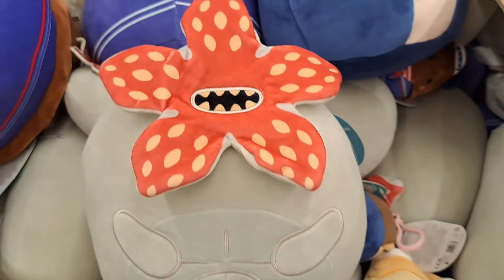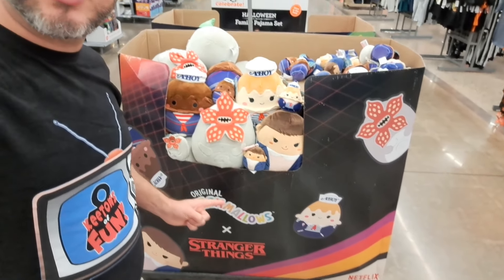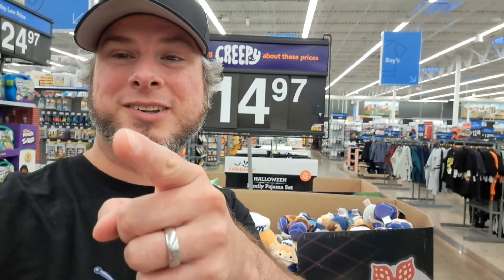Oh my gosh. Cutest Demogorgon ever. Welcome back to Collector's Conquest. Got some awesome Stranger Things Squishmallows at Walmart. Let's check them out.